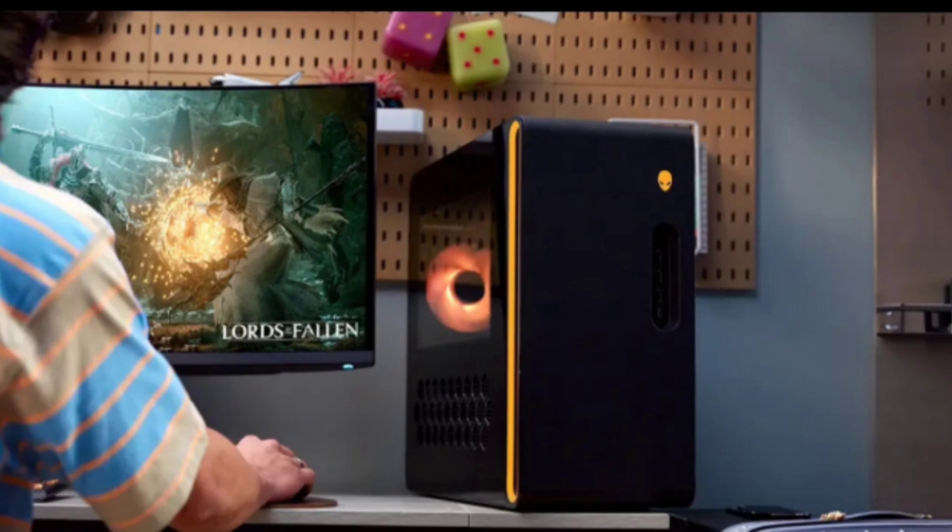The Alienware Command Center debuts with the Aurora R16, emphasizing gaming-centric features. Enthusiasts can customize game-specific profiles, themes, lighting, macros, and audio configurations seamlessly. With a palette of 16.7 million colors across three lighting zones, gamers can personalize their setup. Preferences set in the Command Center are applicable across the entire Alienware ecosystem.